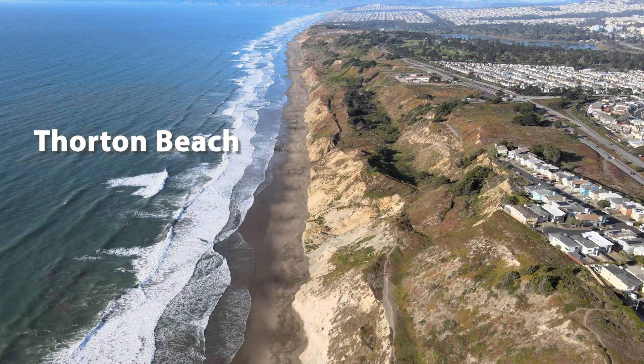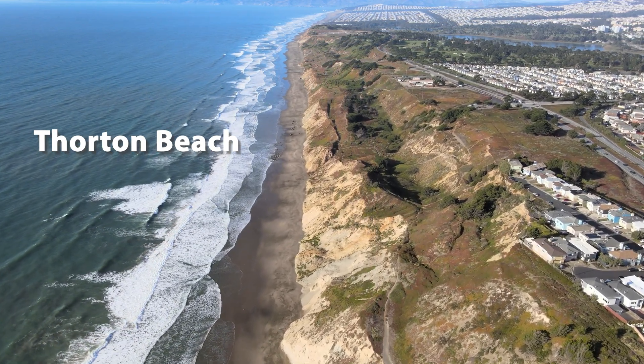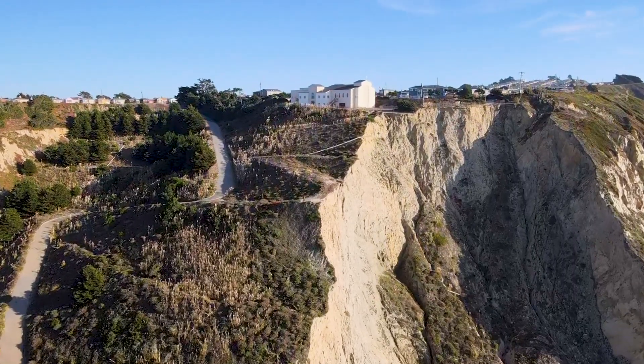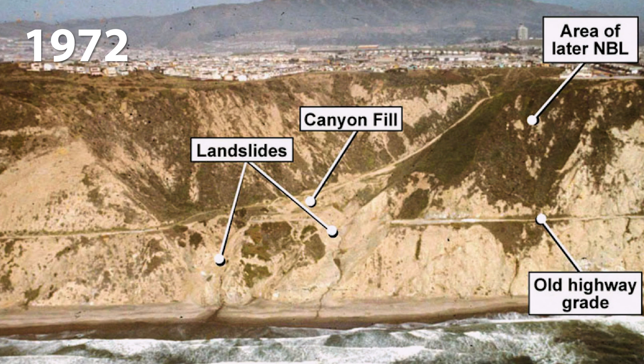Next, our adventure is at Thornton Beach, where we're reminded of mankind's endless battle with the sea. If you think Avalon Canyon has a history of landslides, you're right. In 1972, you could still see the old highway grade that we'll talk about at the end of the video.